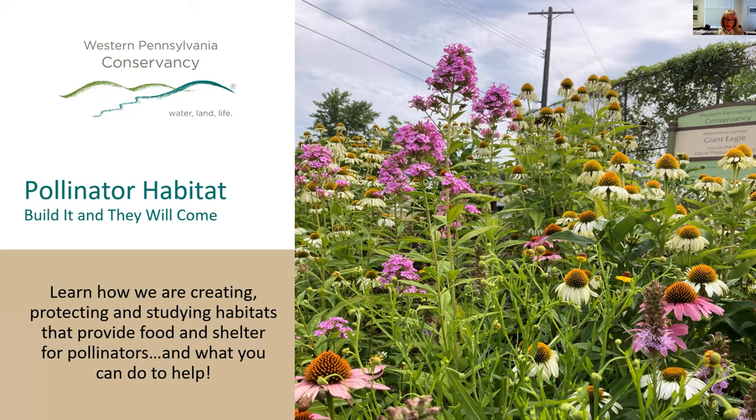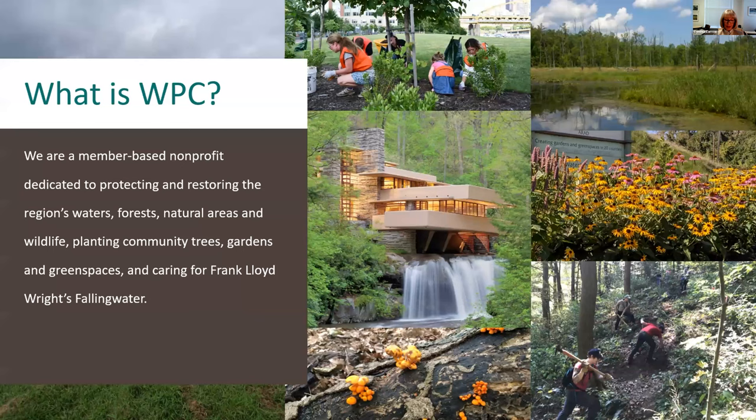We're thrilled that so many people are here with us today. You'll learn how we create, protect, and study habitats that provide food and shelter for these important animals and insects, and how you also can support pollinators. First, let me tell you briefly about some of the Western Pennsylvania Conservancy's projects and programs.